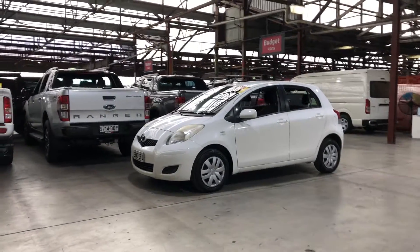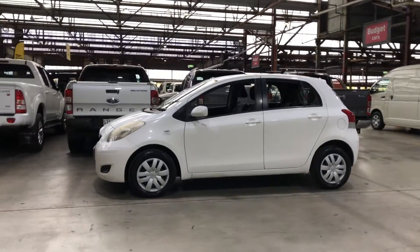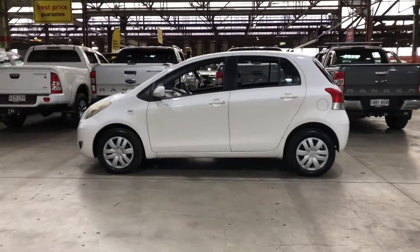Hey guys, thank you for your inquiry on our 2010 Toyota Yaris. This Yaris is powered by a 1.3 litre forced mode engine with a fuel efficiency of just 6 litres per 100km.